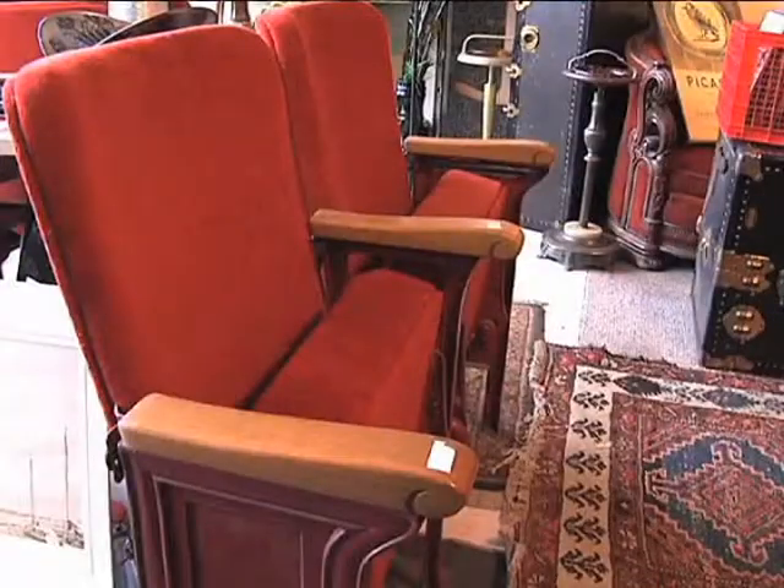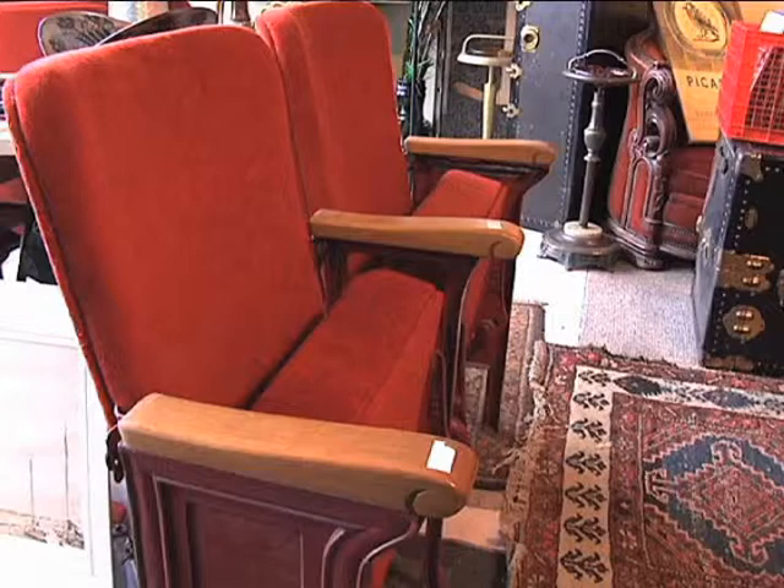They also have the original seats from Stambaugh Auditorium. What they did is made pairs of two — there are end caps on each side, which would normally have been just at the end of each aisle. But this way someone can take a couple of them, pair them up, bolt them down, and make a theater.